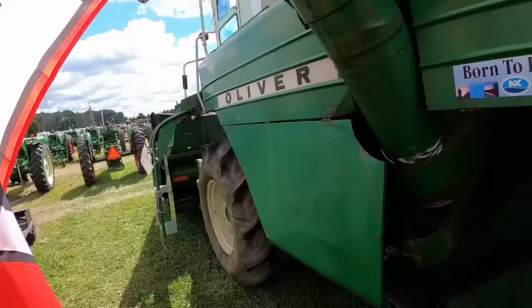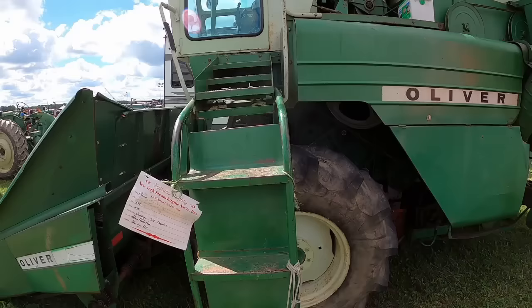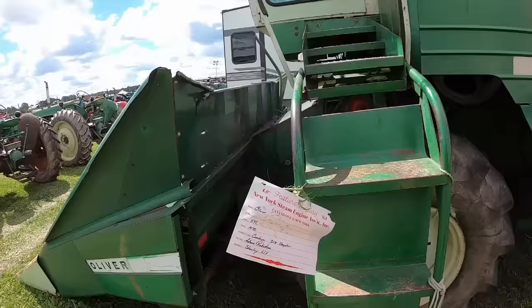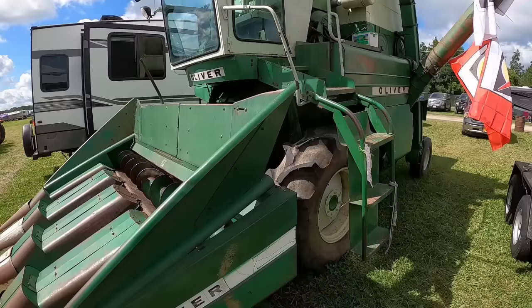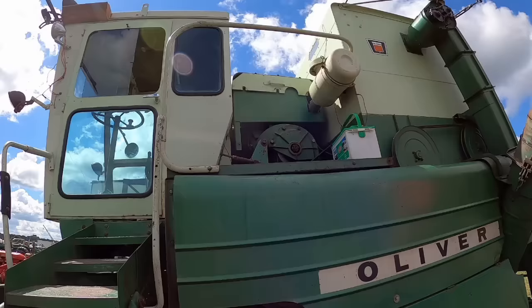Rock Valley, Iowa. This is a 545 — this was kind of Oliver's big combine at that point, right before the 55-55 came out. This one kind of was the end of the line for this size, because once the 55-55 came out, the 535 combine became the 7300. You could get these 545s with a Perkins diesel — this one looks like it's got the V8 gas, probably a Chrysler 318.